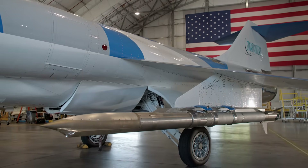Atlas is a test vehicle, and we're using that test vehicle to demonstrate in flight relevant conditions our solid fuel ramjet.